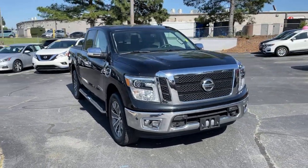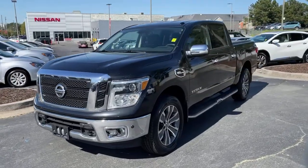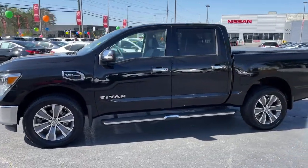Get a feel for the 2017 Nissan Titan. With less than 100,000 miles on the odometer, this vehicle provides excellent value.